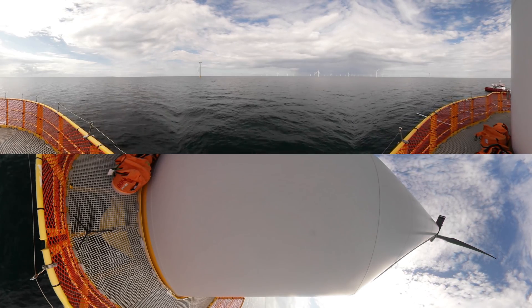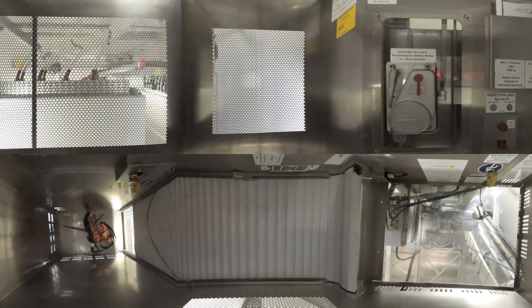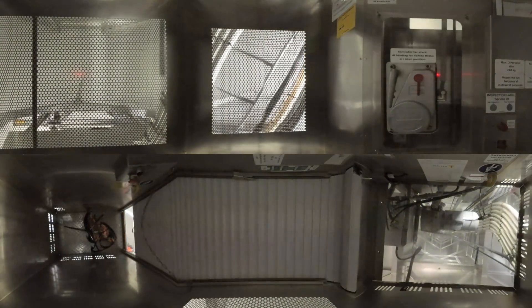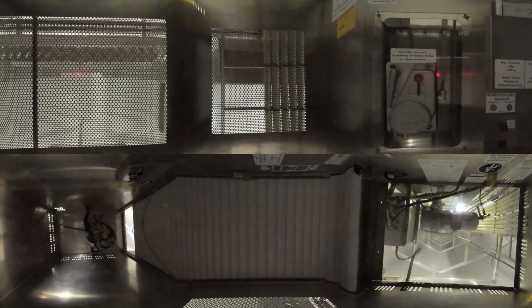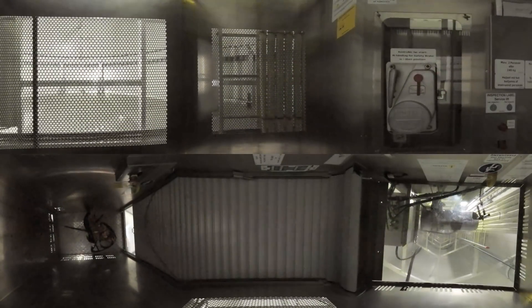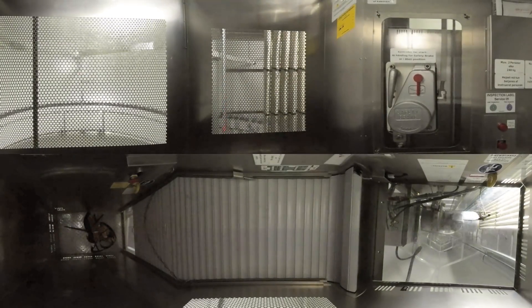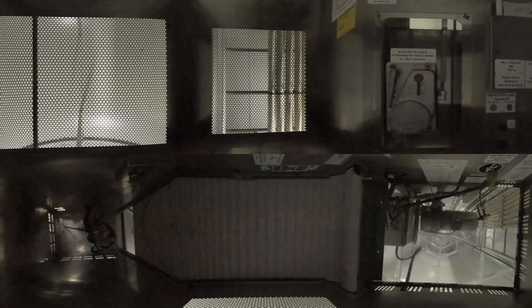Let's go on up in the turbine to get a slightly broader perspective. You're lucky there's a lift so that you don't have to climb the 80 meters up the ladder. We've already built more than a thousand offshore wind turbines off the coast of Denmark, Germany and the UK — that's more than every fourth offshore wind turbine in the world. We've also started to look at the possibilities for building offshore wind farms in the USA and Asia.